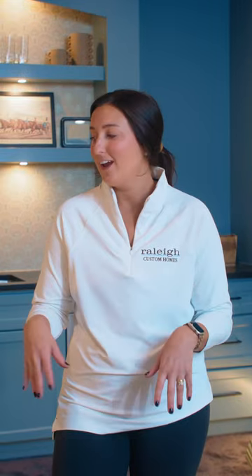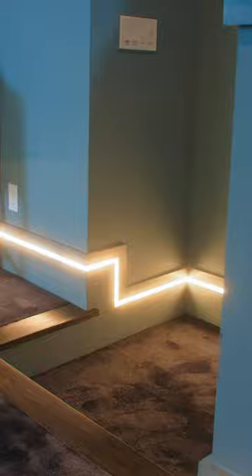We call this room the speakeasy because it's sort of hidden, and when you walk up the stairs you get that feeling of the moodiness in here. The black carpet kind of draws you into the moodiness — it's got a little bit of sparkle to it. We've got the dark color on the walls, strip lighting, and baseboard lighting that lights it up a little bit, as well as a wet bar back here.